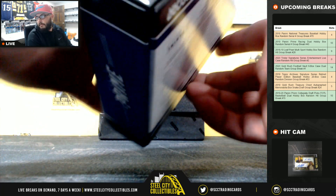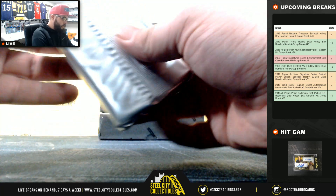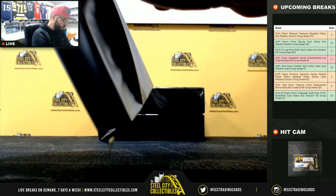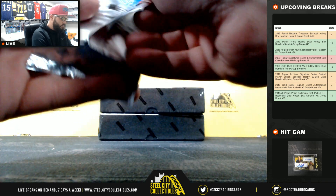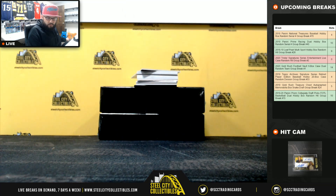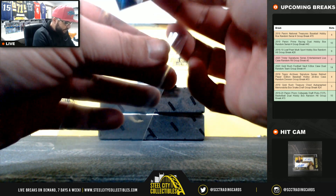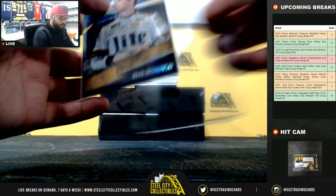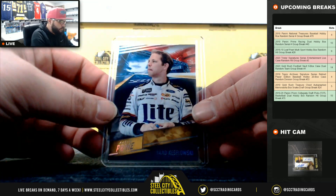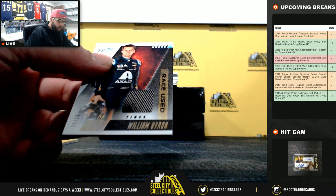I don't think it should be Chris Bryant — he produces runs. Here we go: 39 of 50, Brad Keselowski. Race-used tires, 20 of 25, William Byron.